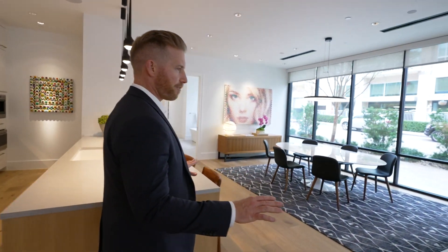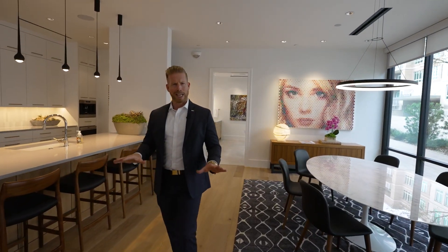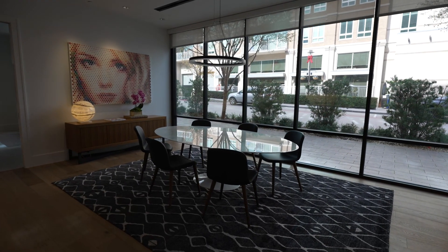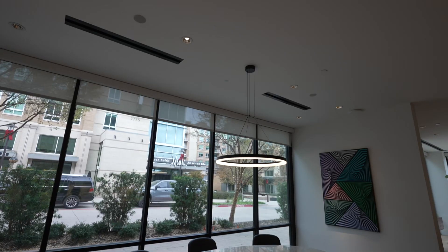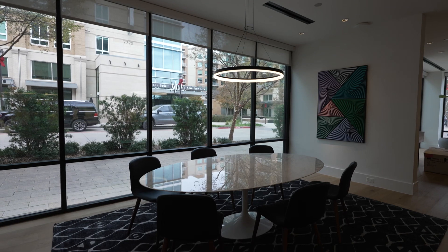Check out the dining room area right over here as well — it's very spacious. For these homes to be on what they say is the smaller side, 4,000 square feet is not necessarily small, but whenever you compare it to most of the homes in Preston Hollow it could be considered that way. You have lots of space here with large open windows. Now we've got to move into the master bathroom.